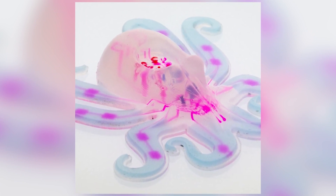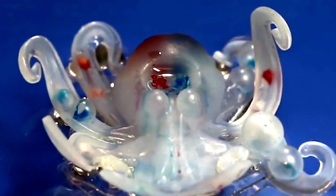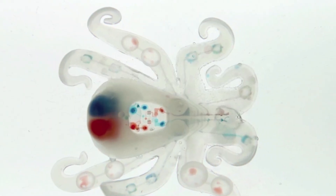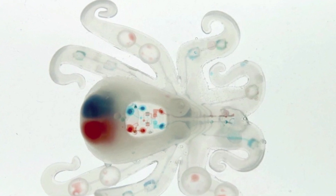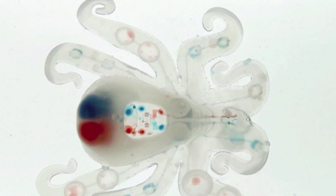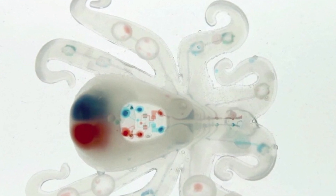Octobot, the first autonomous soft robot, has a silicone exterior that mimics the squishy skin of the seafaring octopus. Inside Octobot, 3D-printed pneumatic chambers fill with gas resulting from a chemical reaction of hydrogen peroxide and platinum to power the bot's tentacles four at a time.